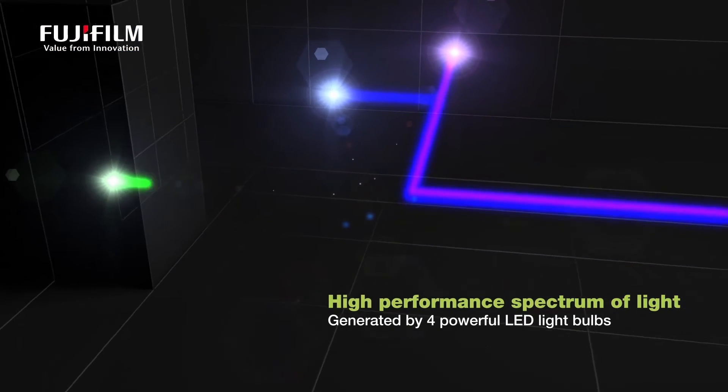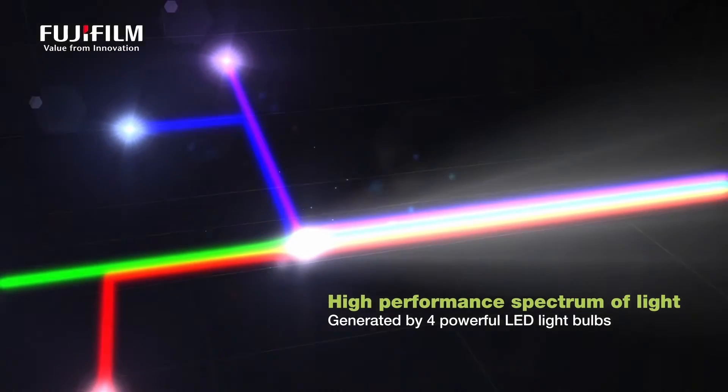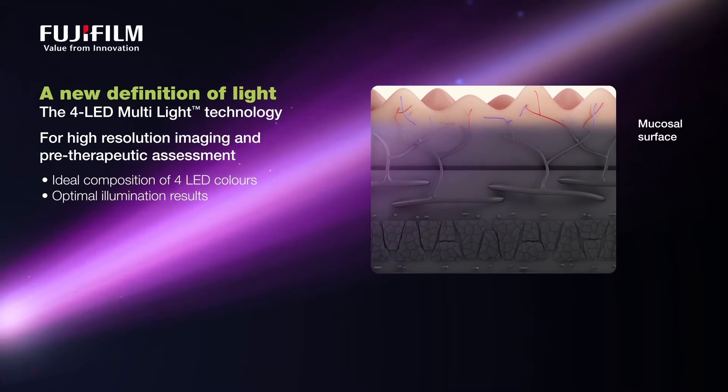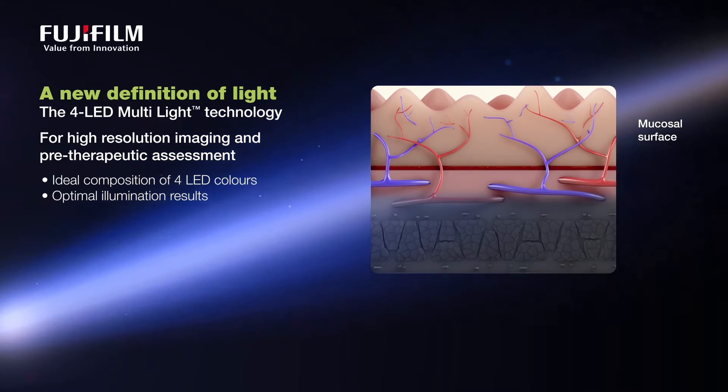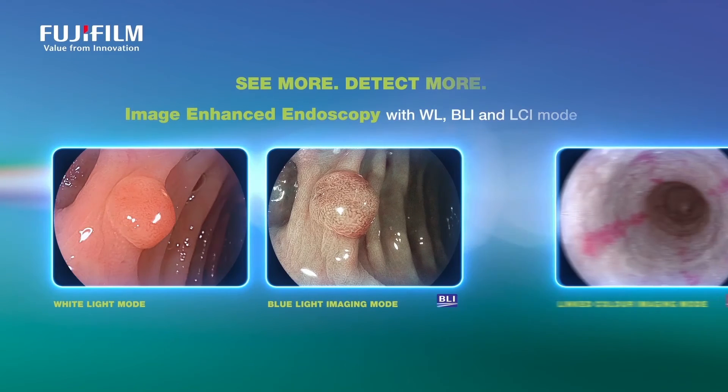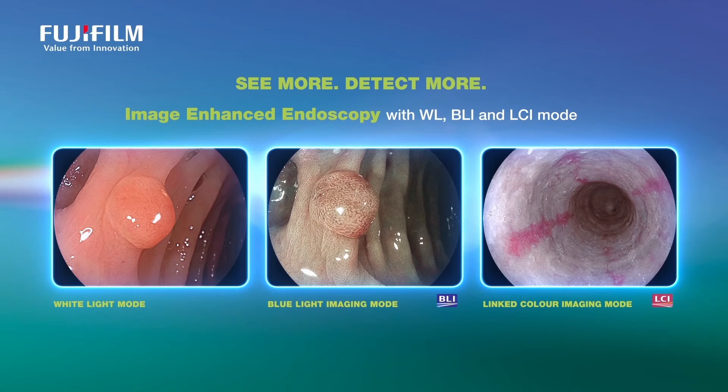Link color imaging is a great advance in endoscopic technology that can help the colonoscopist. More and more, we're using endoscopic imaging enhancement to help detect and characterize lesions, and this is very promising technology to help us detect abnormal lesions.